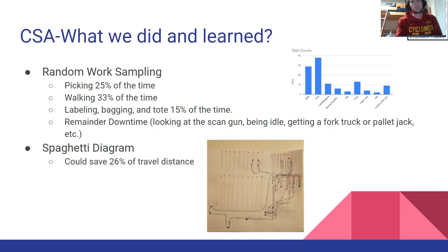For our current state analysis, we did random work sampling to figure out the various times that people were spending doing things. For example, they were picking 25% of the time and walking 33% of the time. We also did a spaghetti diagram following one order and found that we could save 26% of the travel distance.